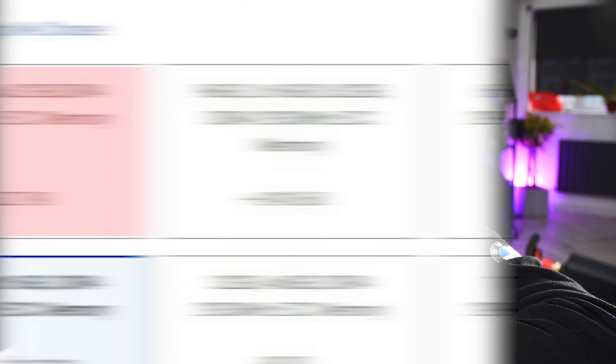What about RAM though? Unlike almost all gaming laptops, you can actually put in the full 128 gigs of RAM that the Core i9 and Xeon platform supports into this Dell laptop. But you just wouldn't.